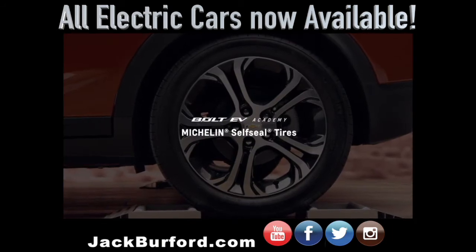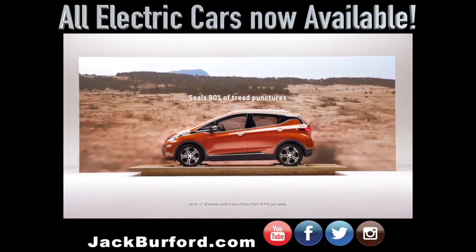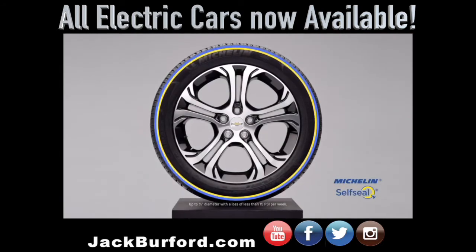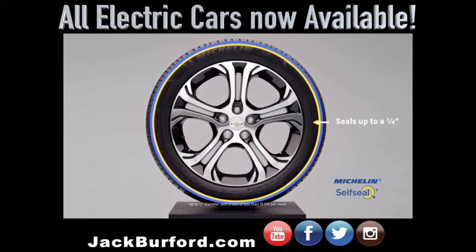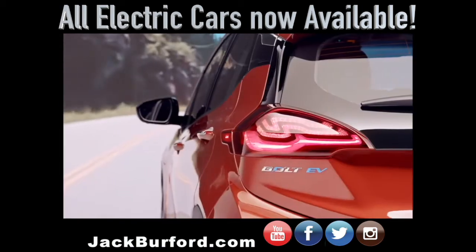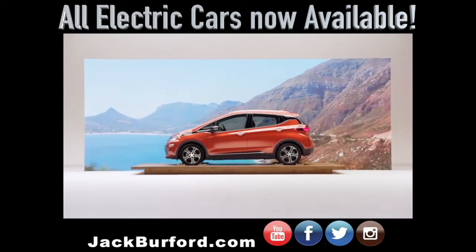Bolt EV comes with Michelin self-sealed tires that can help you keep traveling after a puncture. If a nail or foreign object punctures the tire tread, an inner sealant layer closes the hole to prevent air from escaping. This means your tire stays inflated until you're able to have it repaired, so storing a spare isn't necessary. Driving without a bulky spare not only frees up more cargo space but also reduces weight to help increase range. Bolt EV helps keep you moving, even when the road tries to slow you down.